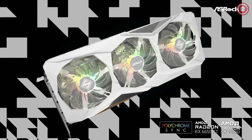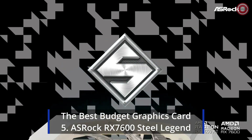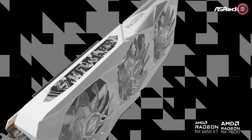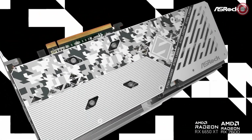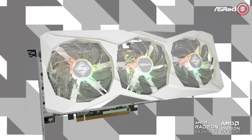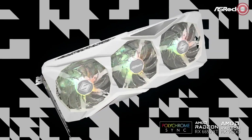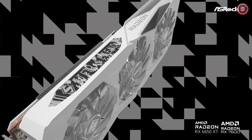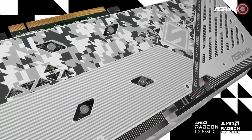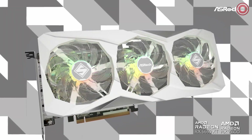For gamers on a budget, finding the perfect balance of performance and affordability is crucial. Our top pick for the best budget graphics card is the ASRock RX 7600 Steel Legend — a budget-friendly powerhouse delivering solid gaming performance without breaking the bank. With an AMD Radeon RX 7600 GPU, 8GB of GDDR6 memory on a 128-bit memory bus, a boost clock of up to 2725 MHz, and a game clock reaching up to 2320 MHz, it ensures a responsive and enjoyable gaming experience.